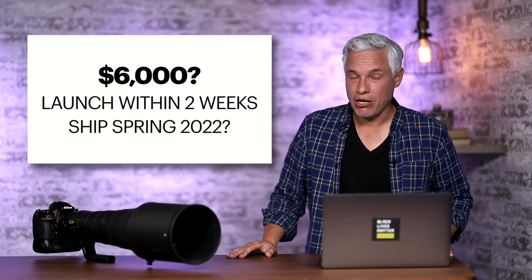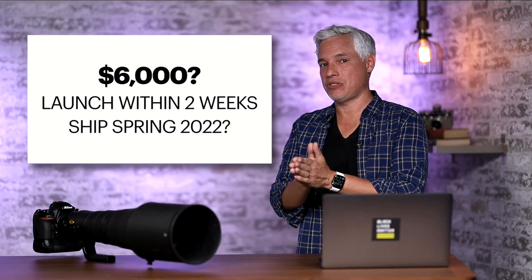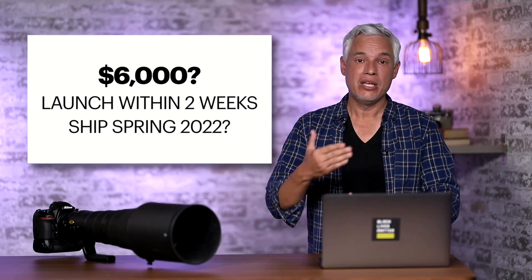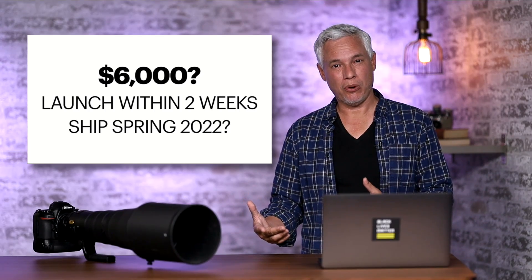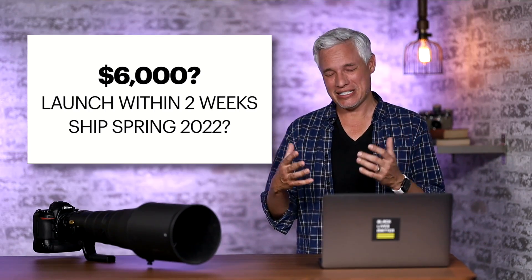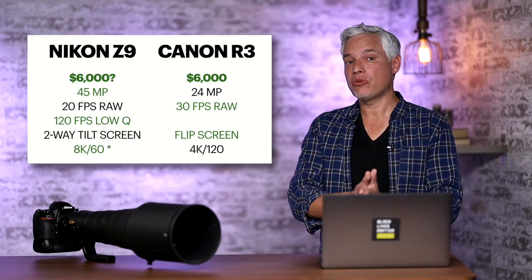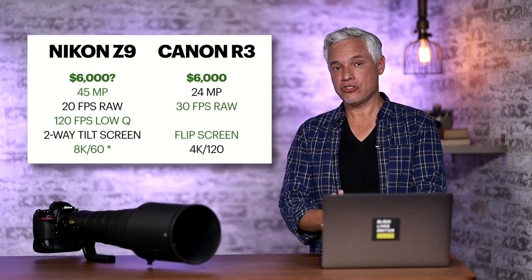How much is it going to cost? We don't know yet, but it's definitely going to be in the $6,000 to $7,000 range. Nikon doesn't want to position it significantly below the Canon R3 — that would make them seem weaker — but they probably won't price it significantly higher than the Nikon D5. Let's quickly go through how the Nikon Z9 compares against the Canon R3, Canon R5, and Sony Alpha 1.